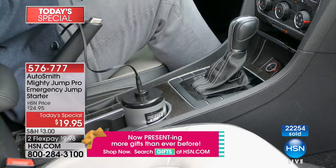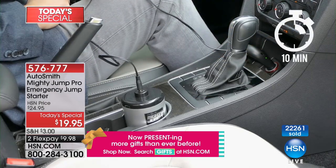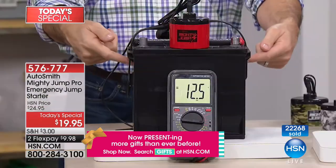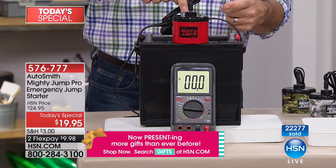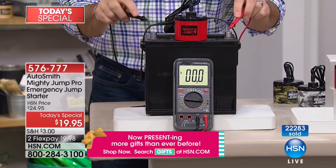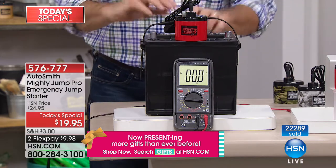If you're thinking 'it doesn't look like much — how does that start my car?' let me show you. This is a typical 12-volt car battery. We've got a little Mighty Jump on top for size comparison, and a volt meter out front. When I touch the probes to the battery, you can see it shows over 12 volts — 12.5.